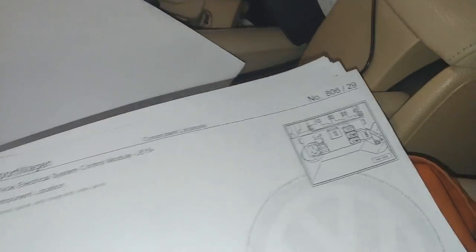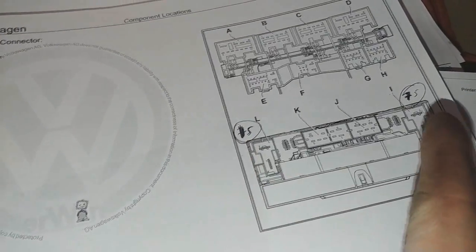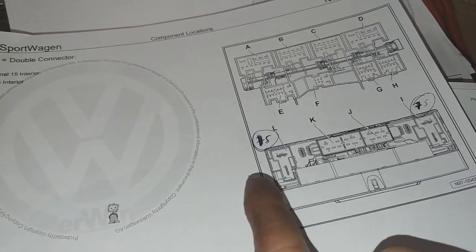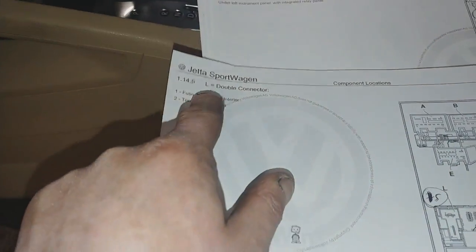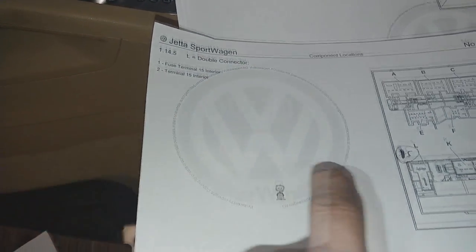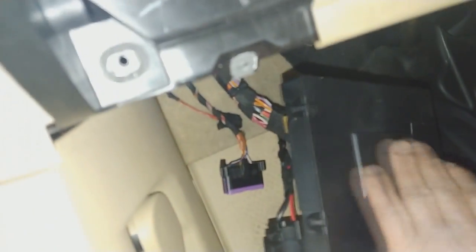That's the front of the module, that's the back of the module. The legend in terms of what harness plug is for what — the L double connector is fuse terminal 15 interior, terminal 15 interior. So L is this one here, and this is looking at the back of the module, so this here is the module itself.